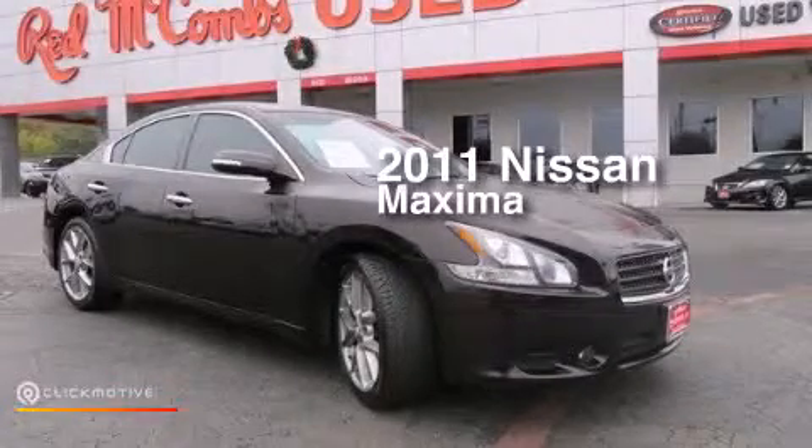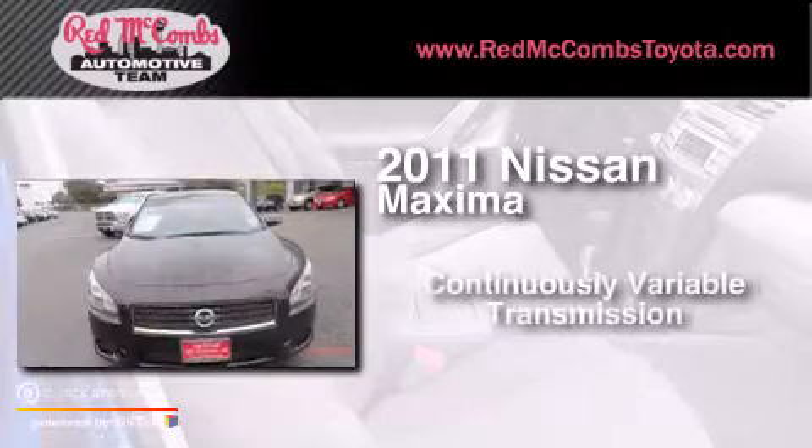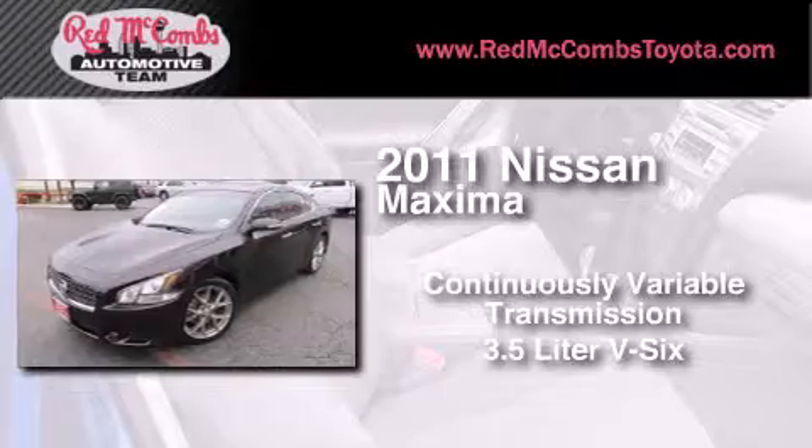This is a 2011 Nissan Maxima. This four-door sedan has a continuously variable transmission and a 3.5 liter V6.